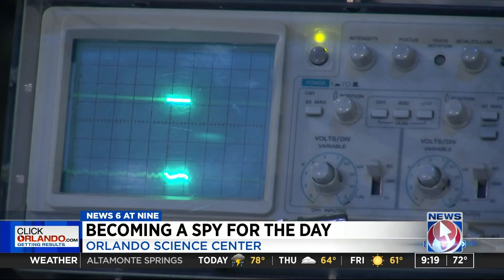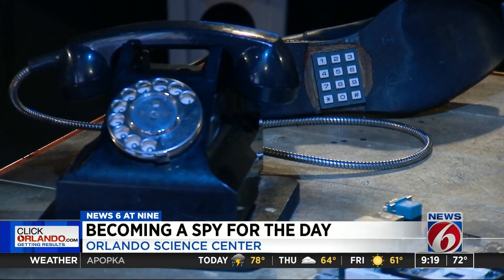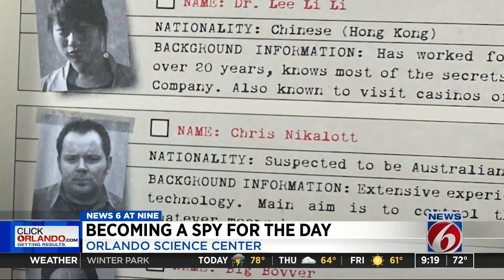Every piece in here teaches you a little bit about being a spy, so we've got a little bit of forensics, a little bit of critical thinking, a little bit of everything in there. With the help of some spy gadgets, become an undercover agent to figure out which one of these six people has put the world at risk.